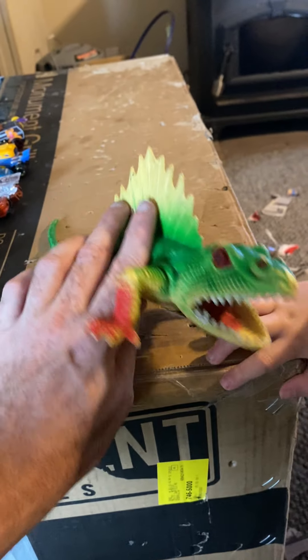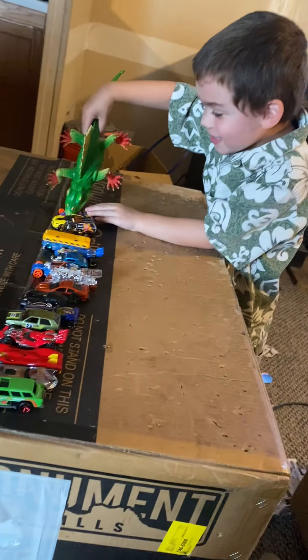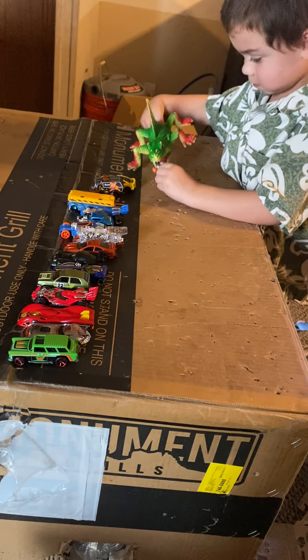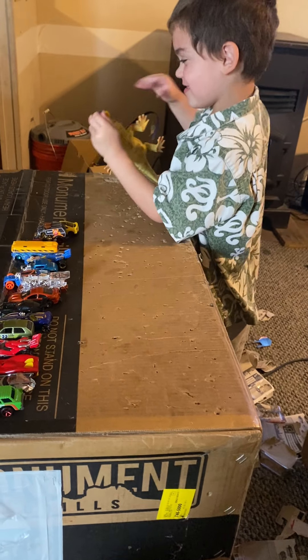That's a scary-looking dinosaur! What do you think of that? Look, he's gonna attack the cars — he's gonna get them! He's eating it, he's eating the car. He's eating the new car. This guy is hungry!